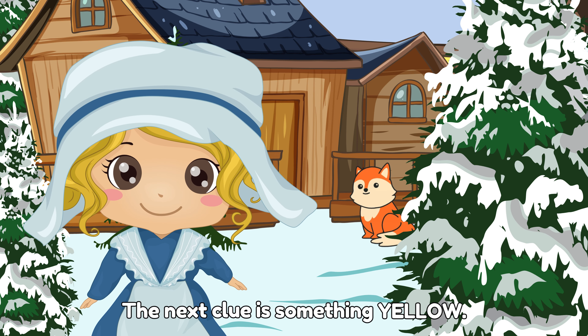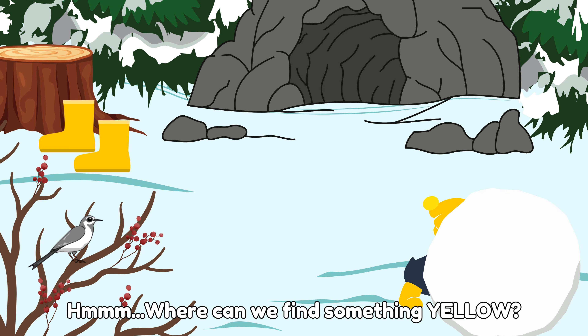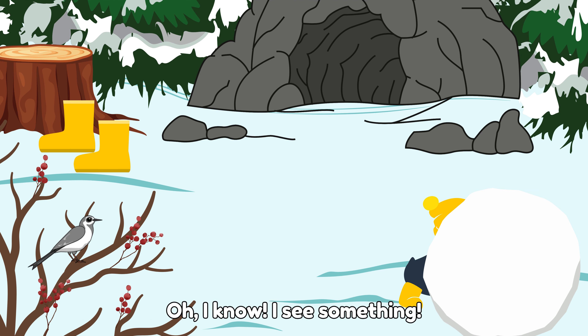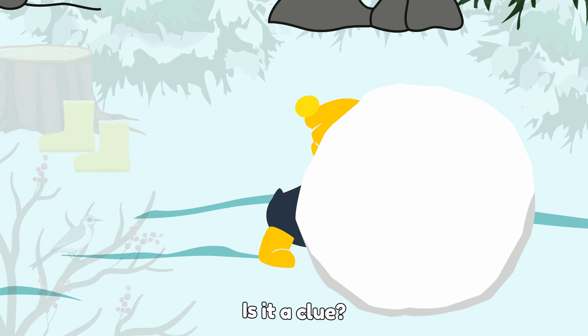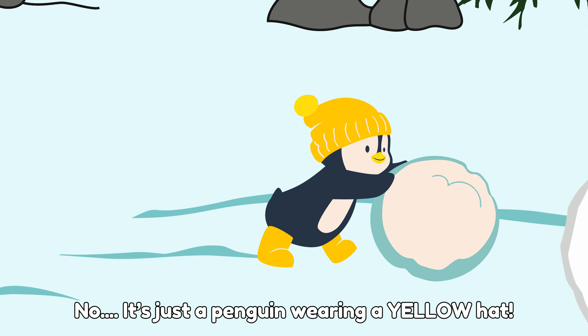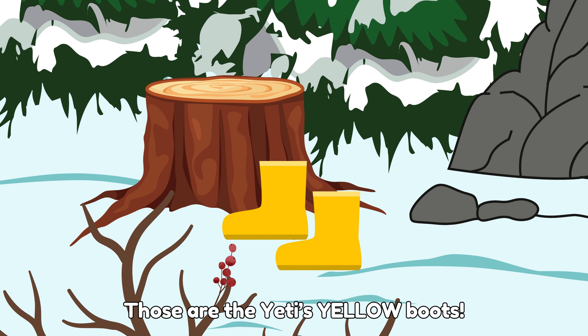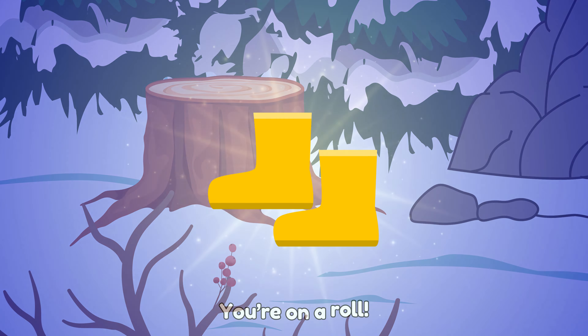The next clue is something yellow. Where can we find something yellow? Oh, I know! I see something. Is it a clue? No, it's just a penguin wearing a yellow hat. What's that? I think you're right. Those are the yeti's yellow boots. You're on a roll.